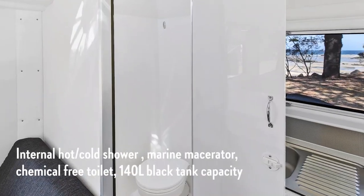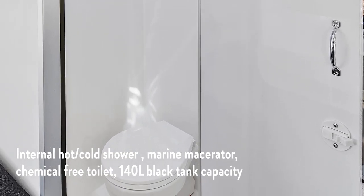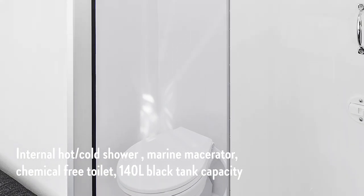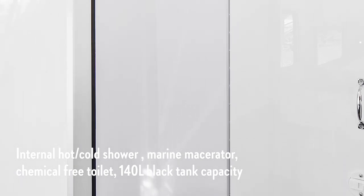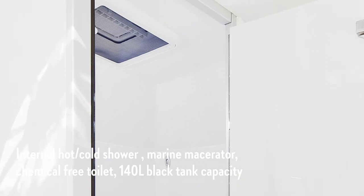Every matrix comes with a spacious toilet and shower cubicle. With hot and cold shower, a chemical free marine macerator pump style toilet and with 140 litres of black tank capacity, you know you can be off the grid for quite some time.